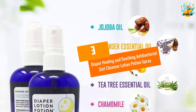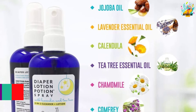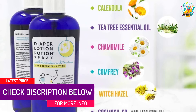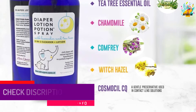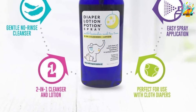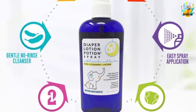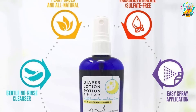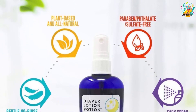At Number 3: Diaper Healing and Soothing Antibacterial 2-in-1 Cleanser Lotion Spray. This spray lotion comes with a non-scented formula to ensure maximum compatibility with every sensitive skin. It comes in a 177ml bottle with a sprayer for easy application. It is designed specifically for infants and babies, but is still usable for adults with very sensitive skin.